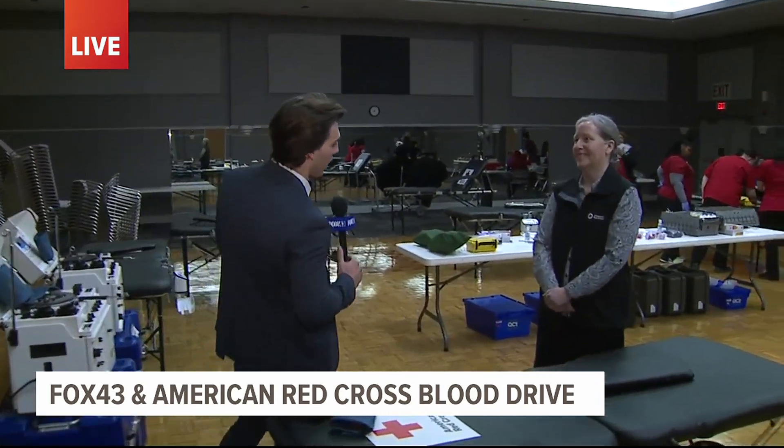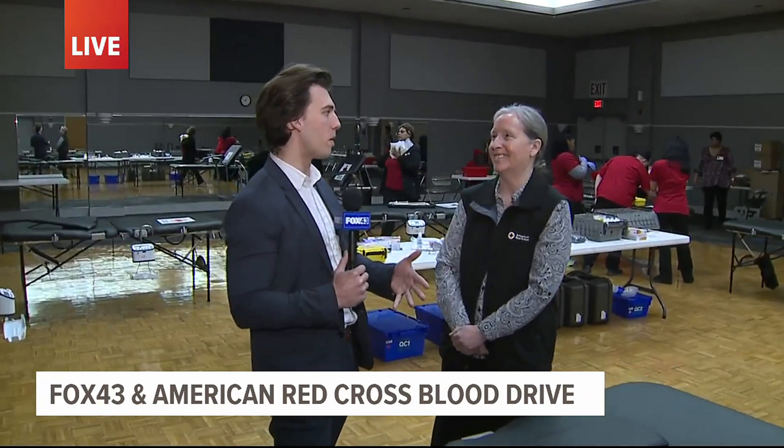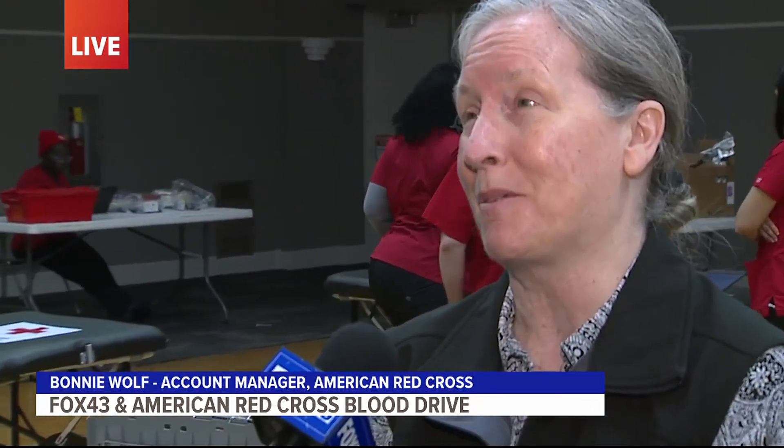The American Red Cross wants your help to fight blood shortages. Right now they are in short supply of O positive, O negative, and B negative blood. All eight blood types are needed on the shelf every single day — in case of emergencies and for people having regular transfusions to fight disease.